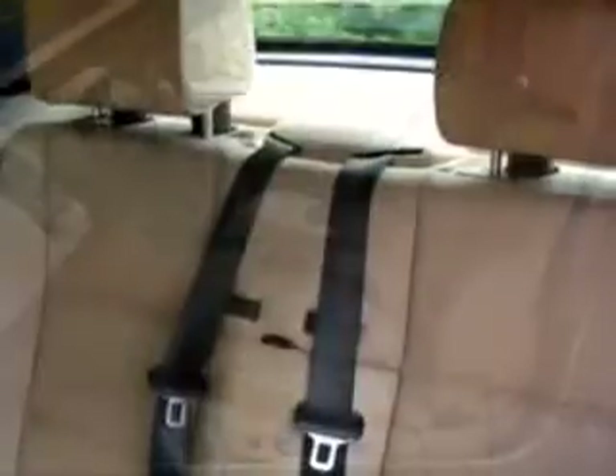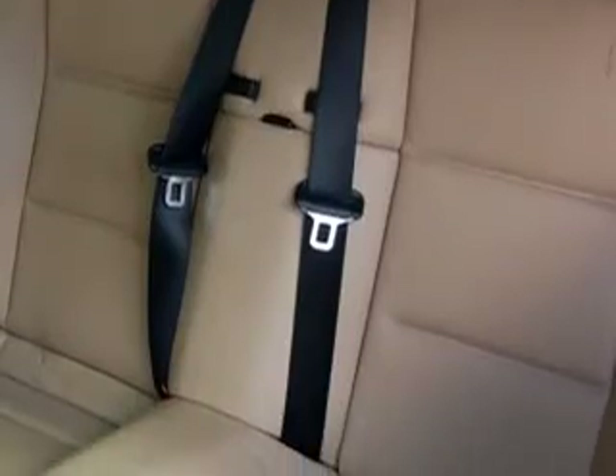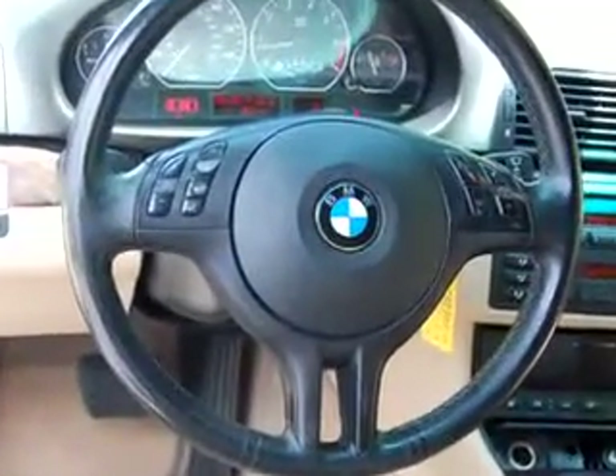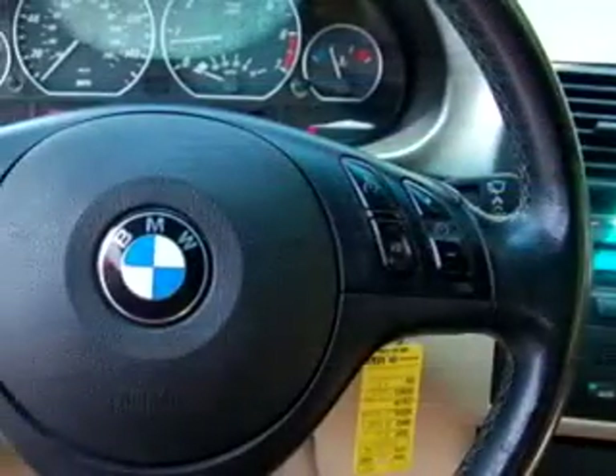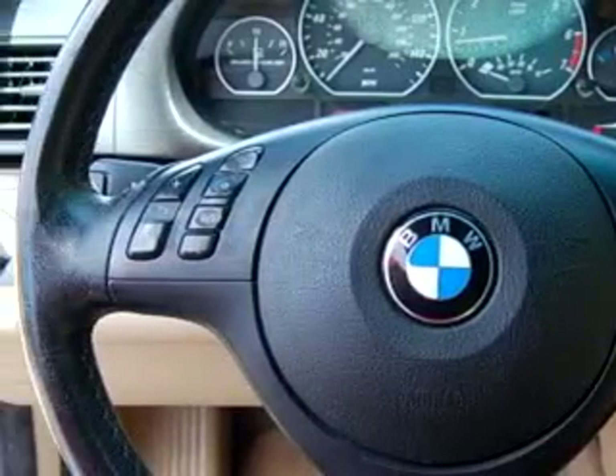Enjoy an impressive 26 miles to the gallon on this great car. It has features like leather seating, a leather-wrapped steering wheel, dual front airbags, power door locks and windows, tilt steering, cruise, and much more.